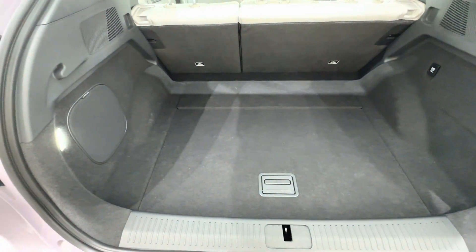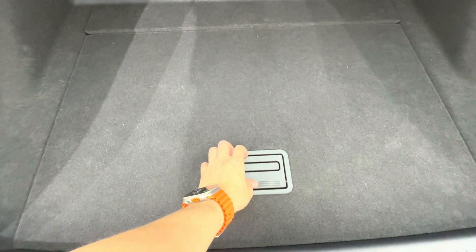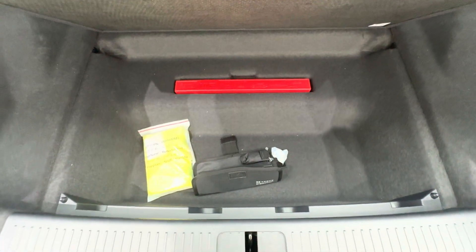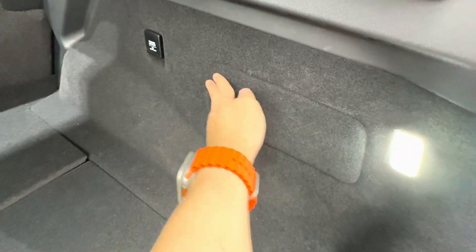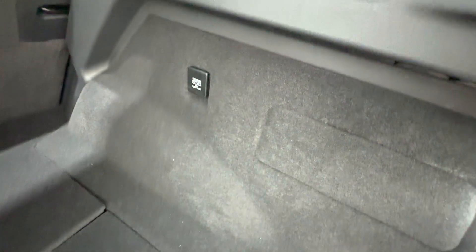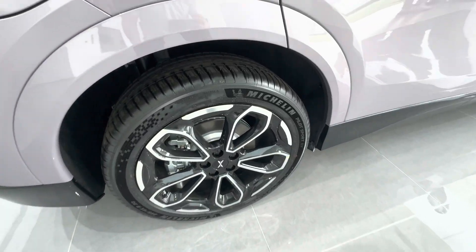The hidden storage space under the trunk is pretty decent and you can fit a lot of things in there. But personally I'm not a fan of this setup — once you pack the trunk, you can't access the hidden space unless you remove everything on top of it. It's really a hassle, especially on a road trip. I'd much rather remove the cover and make it one big space to fit all my luggage.